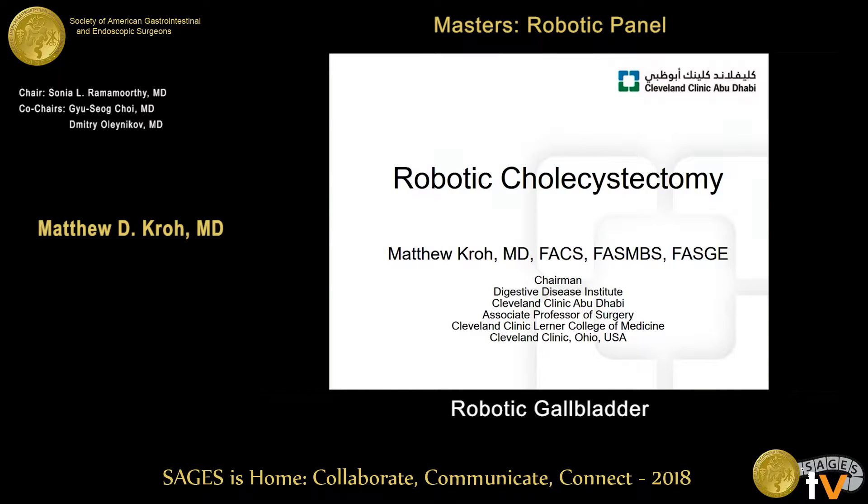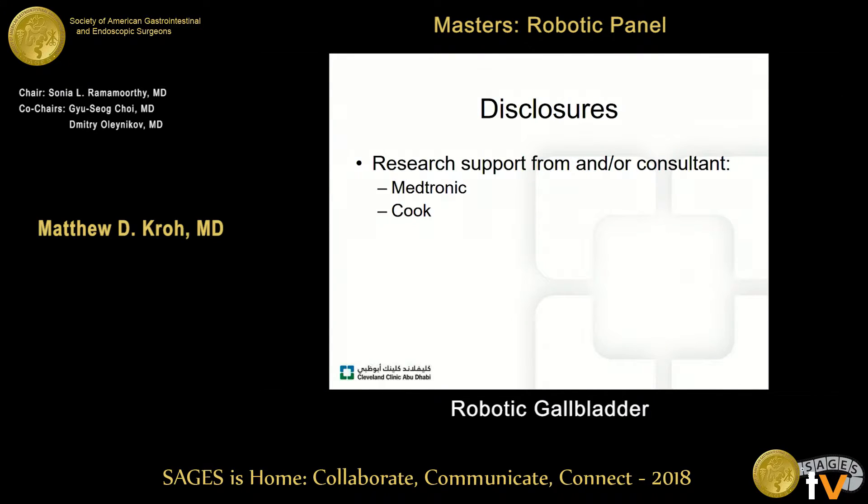Thank you very much for the opportunity to speak here and talk about robotic cholecystectomy. These are my disclosures, none of which are pertinent to my talk here.